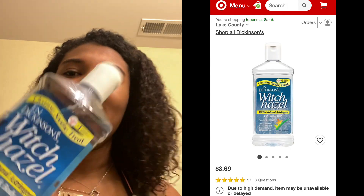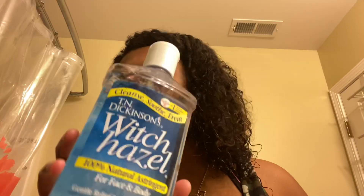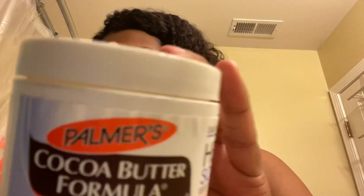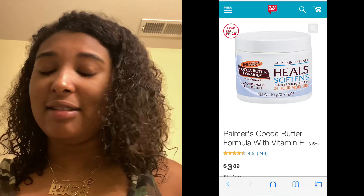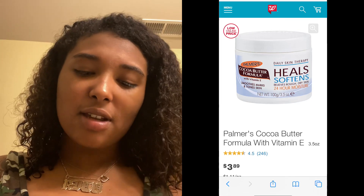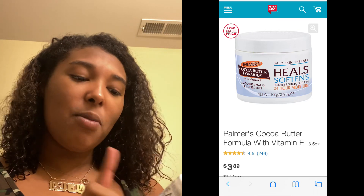I use this right here — witch hazel. And for the finisher I use cocoa butter formula. I put this on my elbows, my face, my knees, everything. It's called Promise Cocoa Butter Formula — heals and softens, relieves rough dry skin, 24-hour moisture. This is what gets y'all to glow, and that's on period.